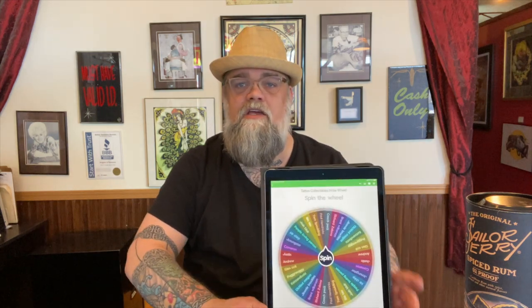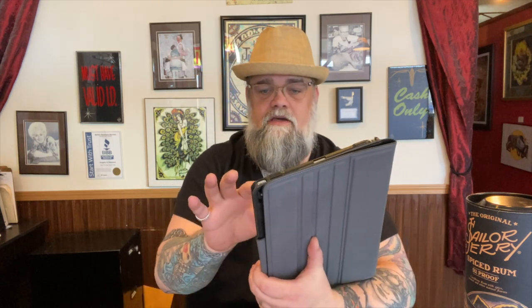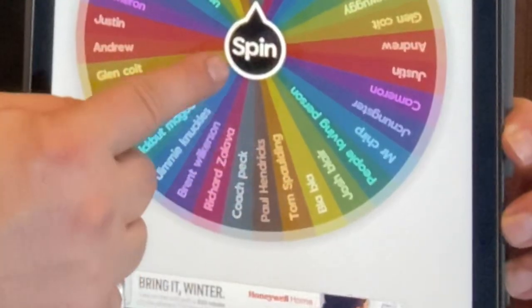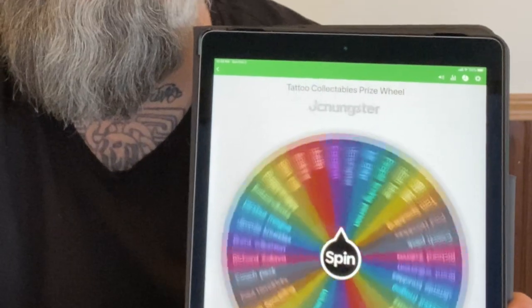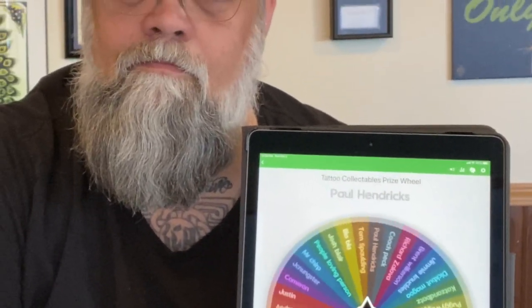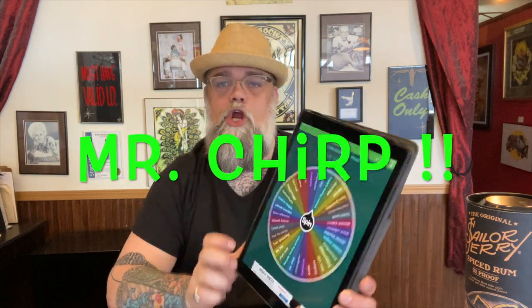Last week was our 33rd video and you all saw me pack this thing full of collectibles — there's a whole collection in here. What we're going to do this week is pick our winner. You've seen me do the hat thing where I put them all in the hat and draw them out, but this time we're doing something a little different — we got a spinny prize wheel. I'm going to hit this button and we're going to figure out who won all of that stuff. And there we go — Mr. Chirp. Mr. Chirp, you have won the 33rd drawing.